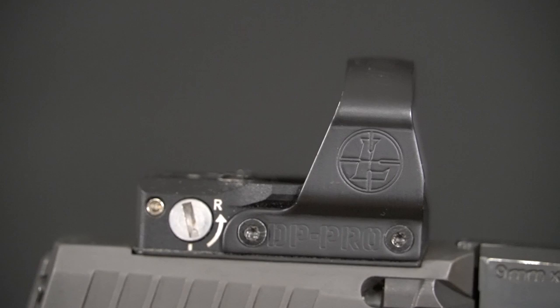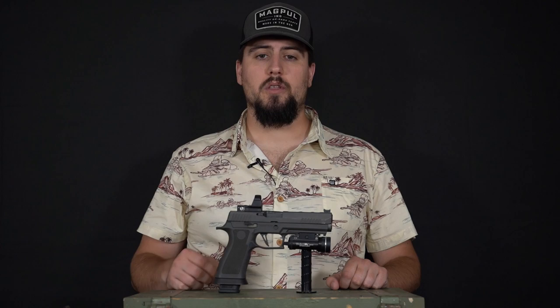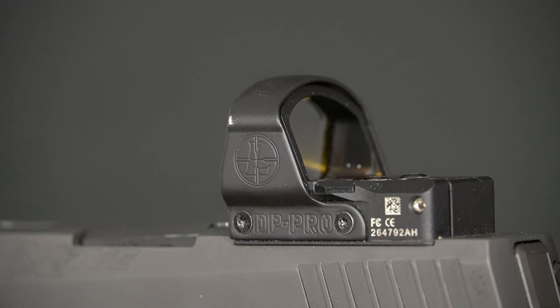When you need to change the battery, you can do so without removing the optic from the gun, thus maintaining your zero. The Delta Point Pro also features a 2.5 MOA dot — slightly smaller than the standard offerings of 3 MOA and above for pistol optics. This makes for a very precise aiming point that will not cover targets but is also large enough to be seen quickly.